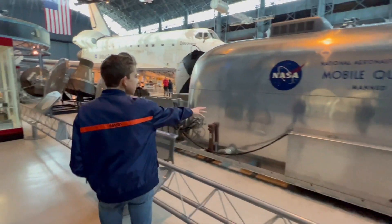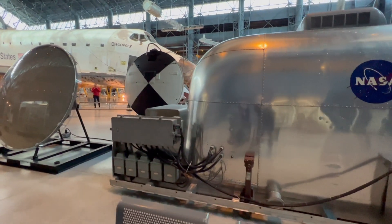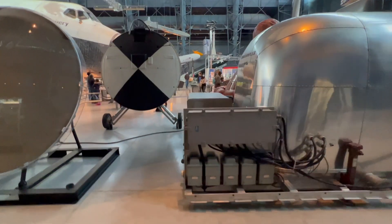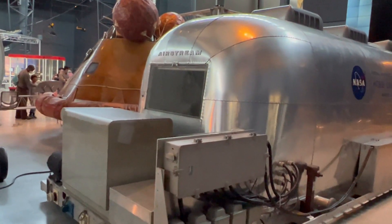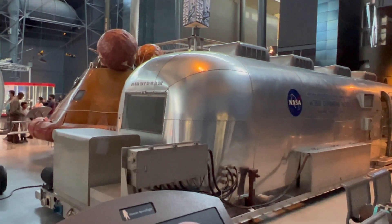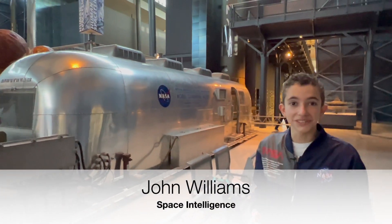They had a closet right here where they could keep their normal clothes and their biological garments. And if you look right there in the back window, they had a shower, a sink, and a toilet. Michael Collins said the best part of being inside this facility was getting to have a nice warm shower, because they couldn't have full showers inside their capsule.